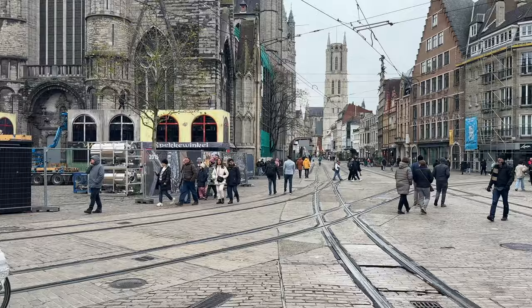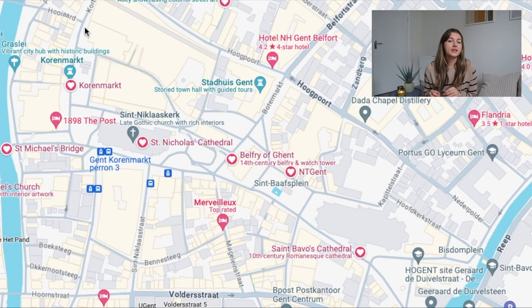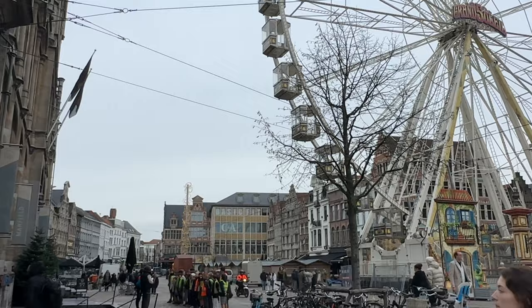Keep heading down the road and you'll stumble upon St. Nicholas's Cathedral. Right next to this is Korenmarkt, which is one of the main roads to walk along for shopping and restaurants. When we were there, they were setting up for their Christmas market — a bit crowded and messy — but I'm sure it looked amazing once it was fully set up.